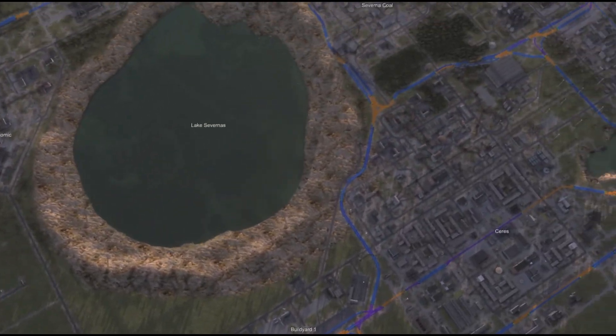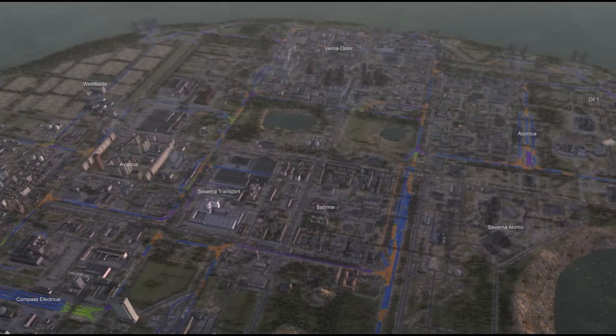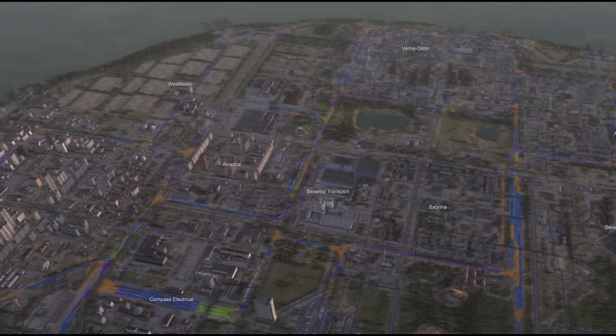Welcome back to Saverna, our small socialist island in the middle of the North Sea, where railways do the heavy lifting, both for goods and for people. Today, we're taking a deep dive into Saverna's railways and distribution system, the backbone of our 300,000-strong population.